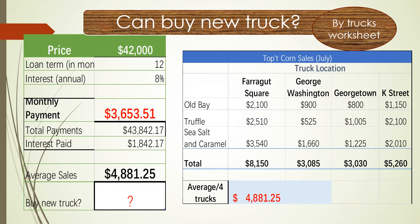Taking the average of all four trucks, the average is $4,881.25. Compare that to the monthly payment on the left side — we can definitely go ahead and buy a brand new food truck. Yes, buy it.